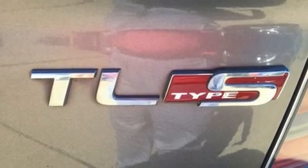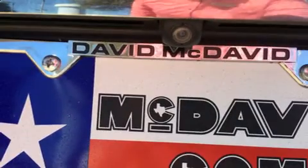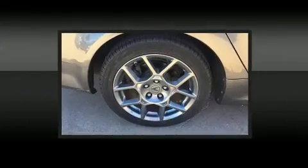Such amenities include a built-in garage door transmitter, an automatic dimming rearview mirror, an outside temperature display, heated seats, and leather upholstery.